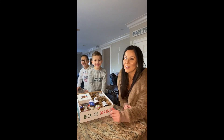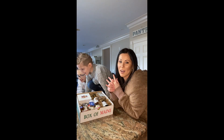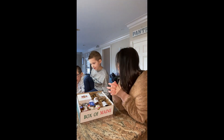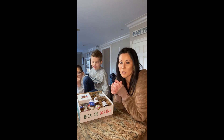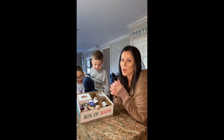Hello! Hi everyone. So we're here, we're really excited. We're unboxing our Box of Maine snack box. This is the kids' second snack box from Box of Maine and they really, really loved the first one. So we were super excited when we got the opportunity to pick some snacks and make our own up to try out.